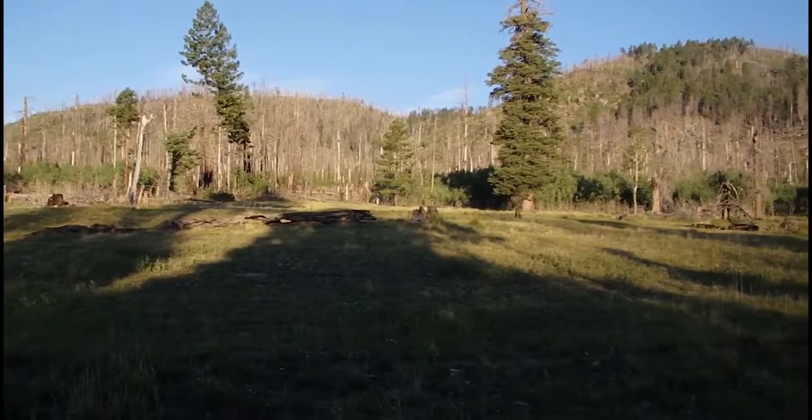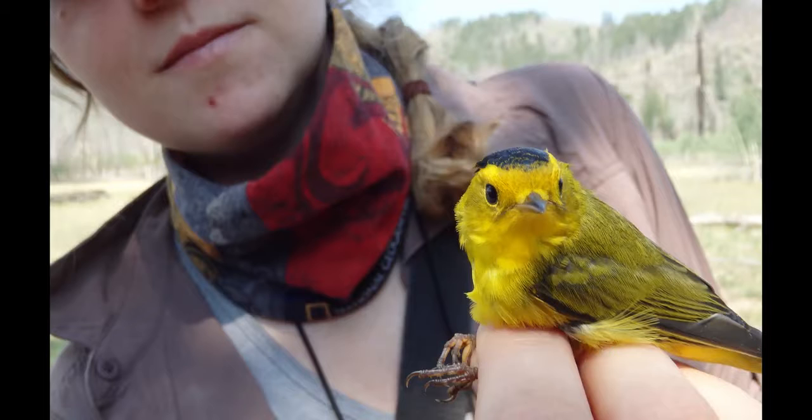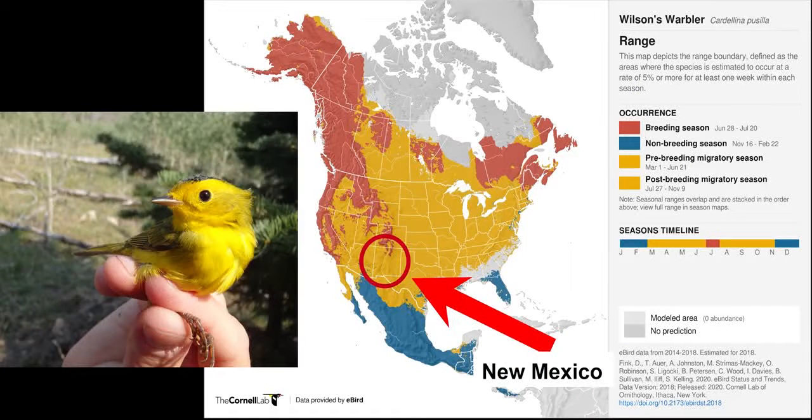It can take decades of banding data to answer these kinds of questions. One bright, charismatic example of a common migrant is the Wilson's Warbler. Starting in mid-August, we at Bandelier begin to capture more and more of this species as they begin to migrate south. Here is a map showing their breeding grounds in the north and their non-breeding grounds in Central America. All of that yellow space in between shows where these tiny birds fly through during their migration. Keep an eye out for these quick, colorful birds as they pass through New Mexico.